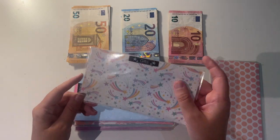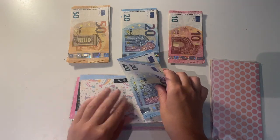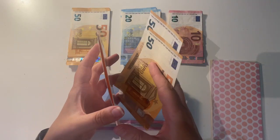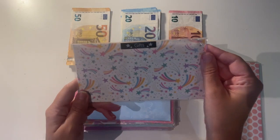Then I have gifts. Gifts currently has 40 euro in here and I'm going to be adding 60 this month, so I'm going to take out the 40 and put in 100. That is 100 euro in total in gifts.